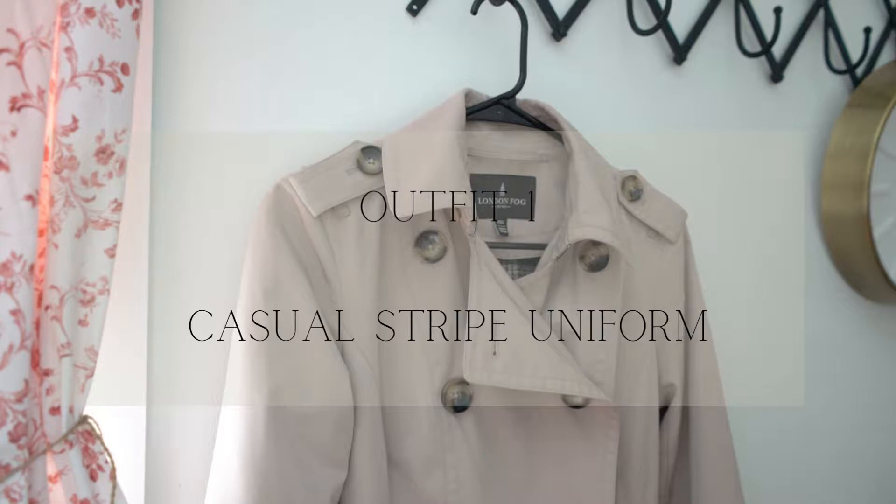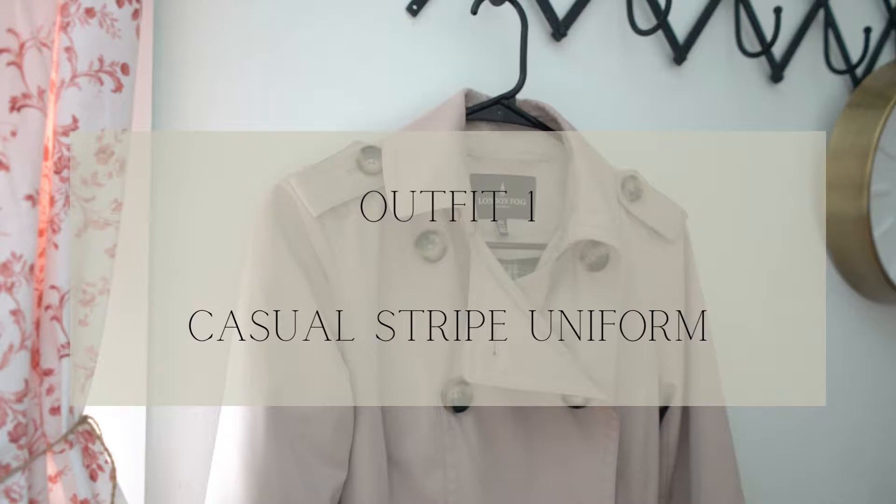I wanted to start out going from casual all the way up to a little bit more dressy, and we're going to start with the very first outfit. The building blocks for this very classic fall outfit are pieces I have had in my wardrobe for years: a good pair of black denim, a simple striped long sleeve t-shirt, a pair of white leather sneakers, and of course our hero piece — a tan trench coat.